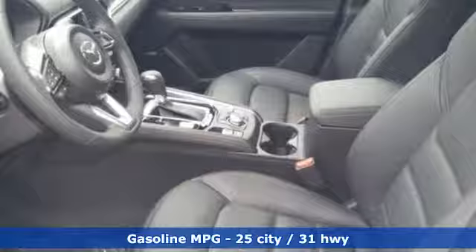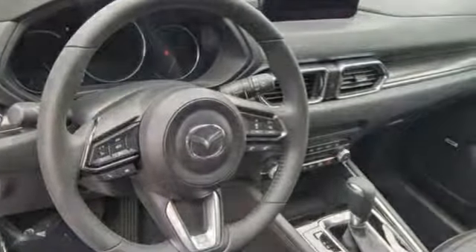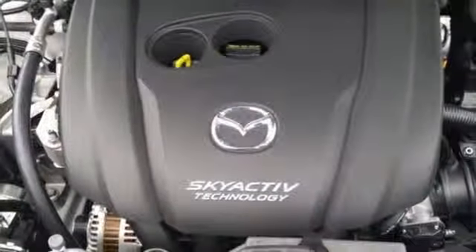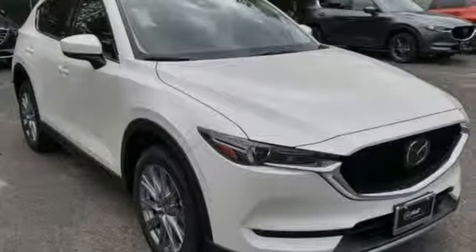Inline four-cylinder engine, dual zone climate control, streaming audio, rear parking sensors, heated steering wheel, power heated mirrors, external memory control, power sliding and tilting sunroof, doors and push-button start proximity key, and heated and ventilated leather sport seats.